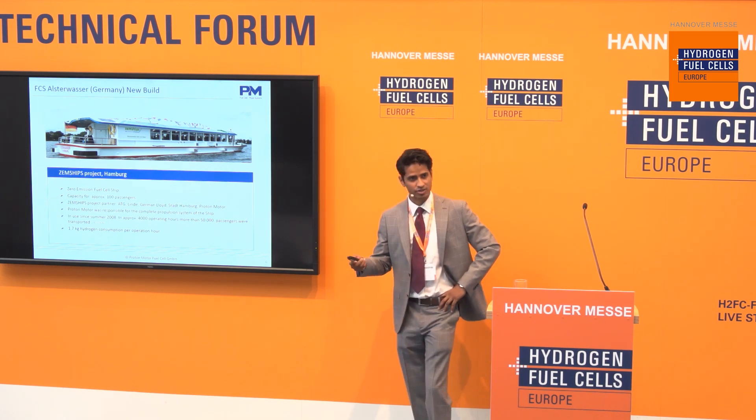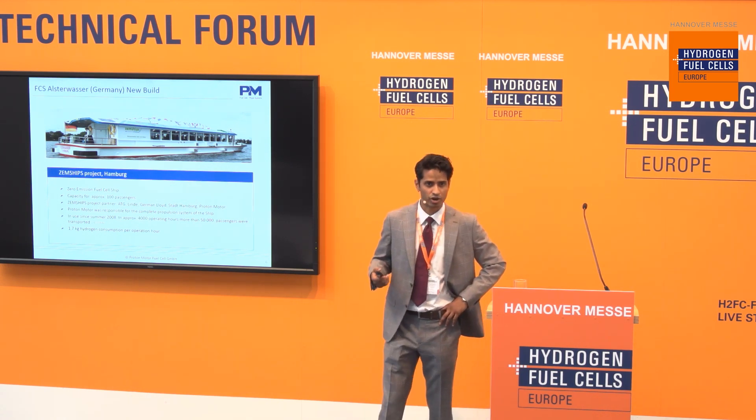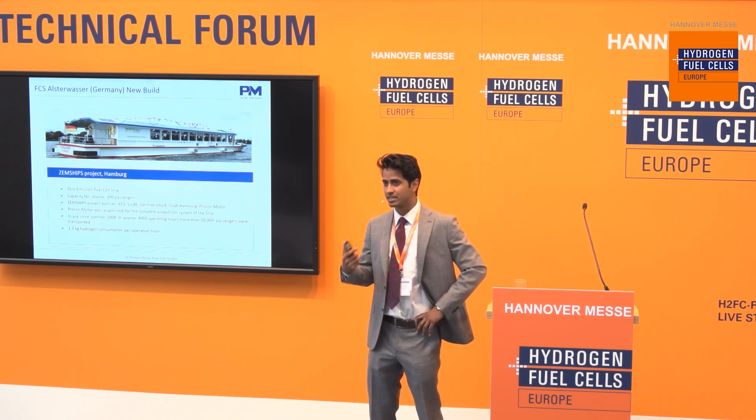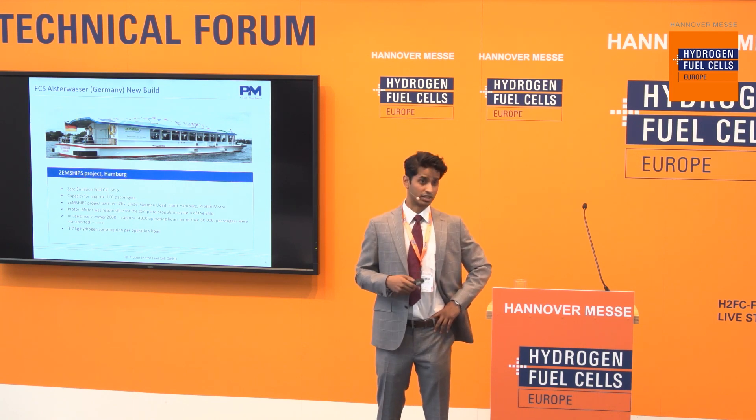Now, of course, this was a project 10 years ago. It was a demonstration project. We wanted to show that the technology is viable for this market, and today this market seems to be picking up once more.